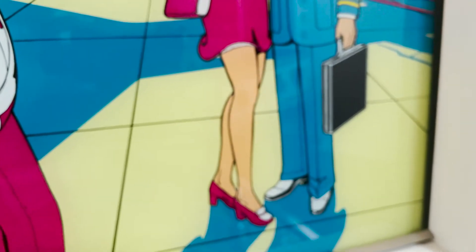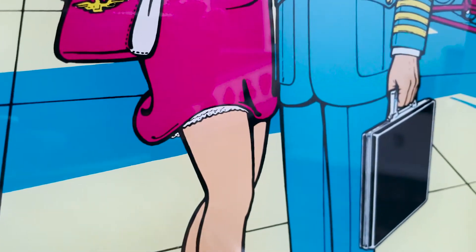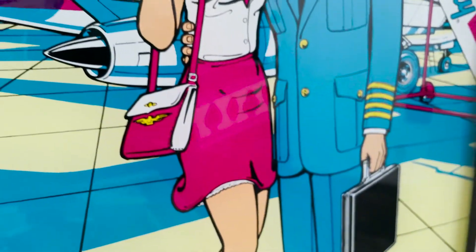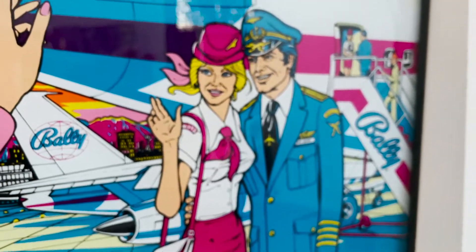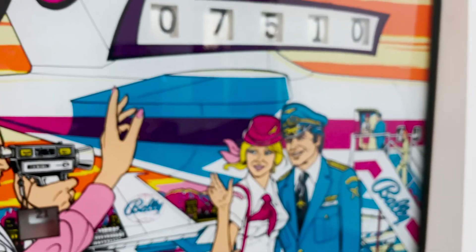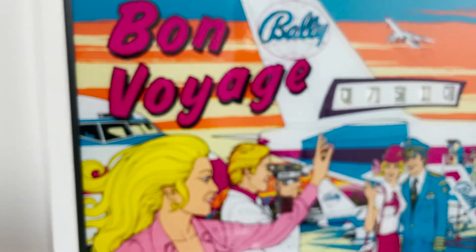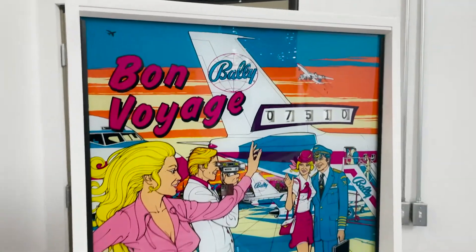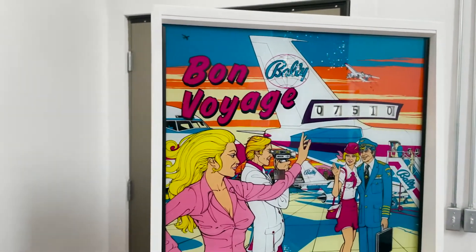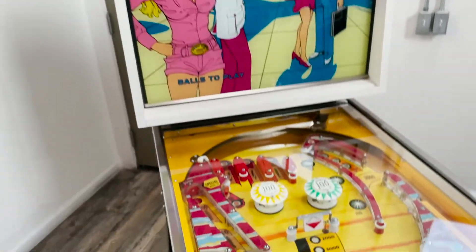Look at the pilot — his pants are all pressed. Look at the colors, so vibrant. Now again, this game is a home-use game. I bought it from the original owner who bought it back in 1974, which is pretty amazing.